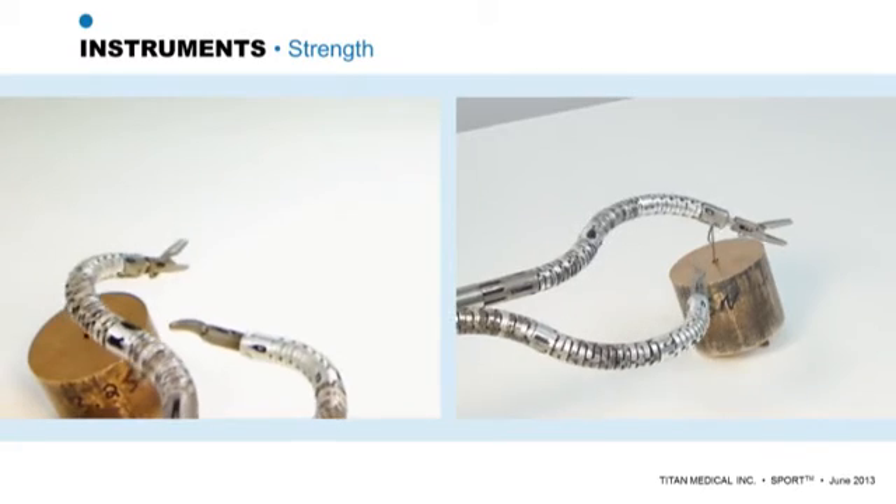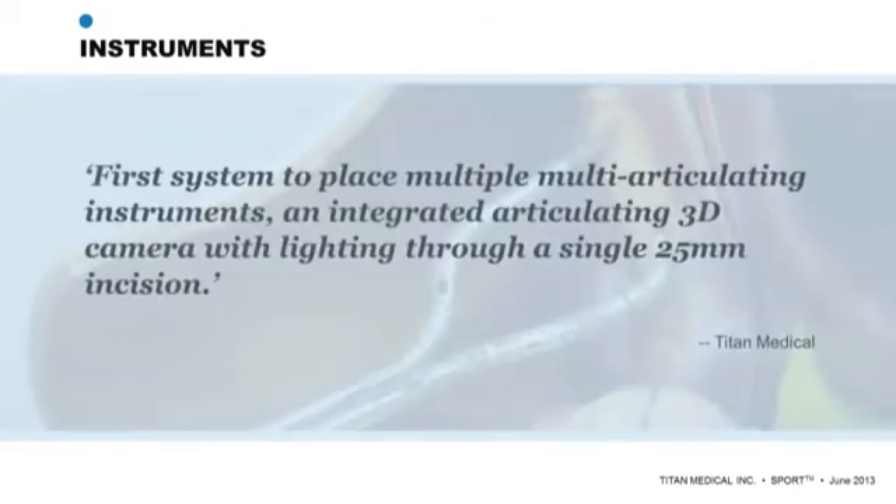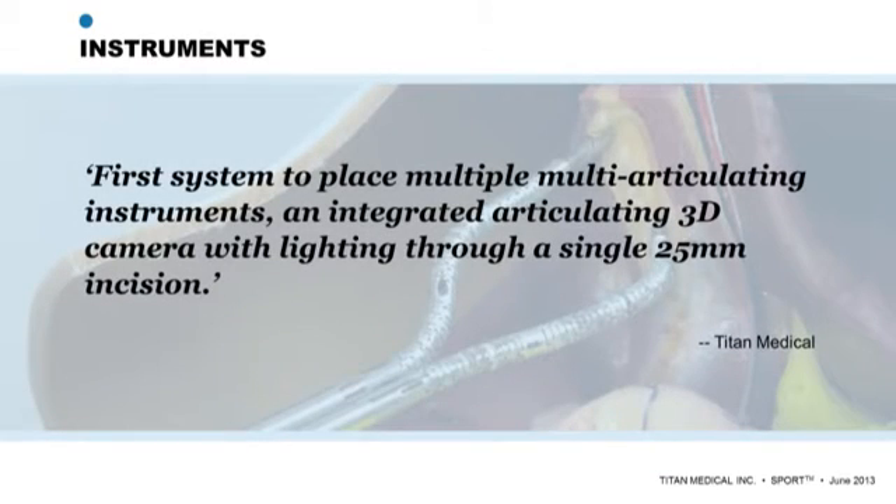It is important to note that these two robotic arms and the imaging module, including lighting, all pass through a single incision less than 25 millimeters in diameter.